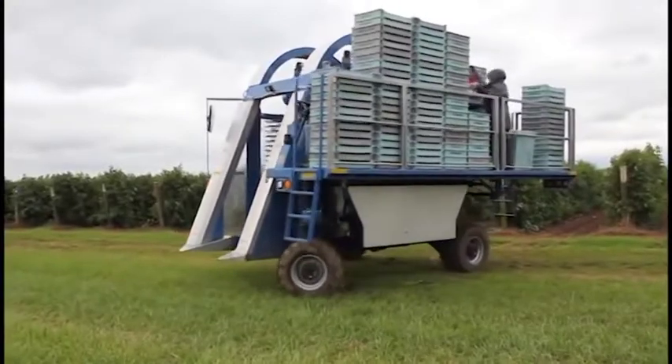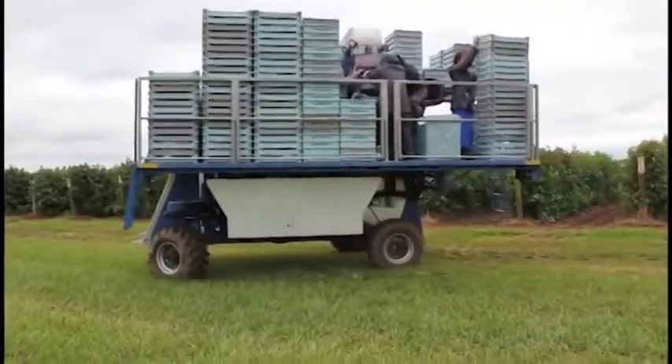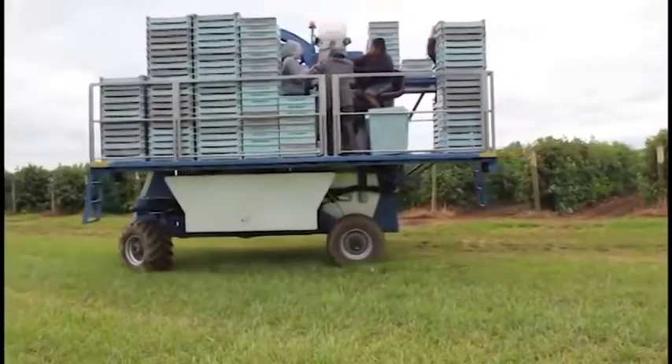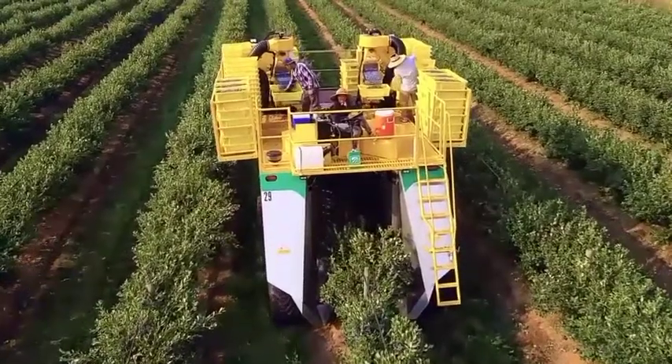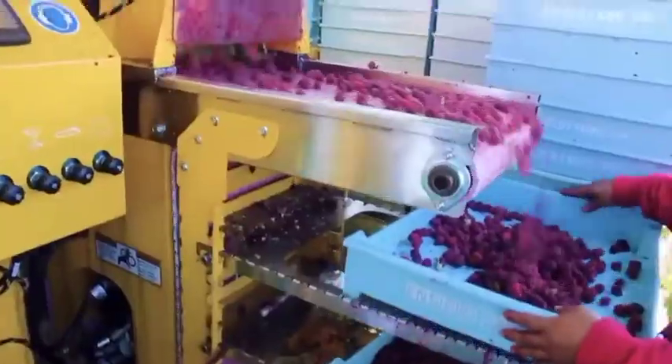Number 1: Oxbow Harvester. Check out the incredible automated berry harvesters from New York-based Oxbow International. Known for their innovative technology, Oxbow Berry Harvesters include machines designed for blueberries, raspberries, blackberries, or all three — customizable for varying degrees of passive or aggressive raking action.